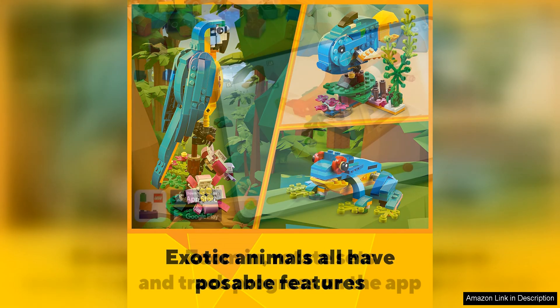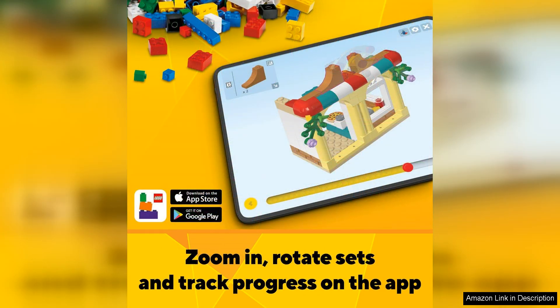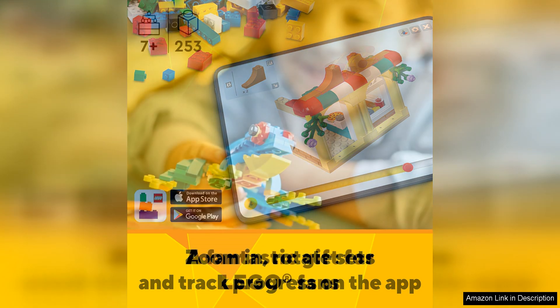In terms of playability, the Exotic Parrot Building Toy Set does not disappoint. Each animal can be posed and displayed in a variety of ways, making it a great set for imaginative play. Kids can create stories and scenarios, build animal creations, or simply display them proudly on a shelf.